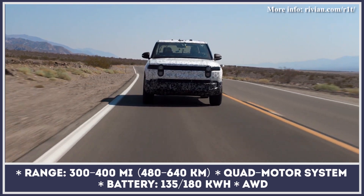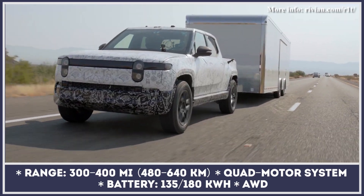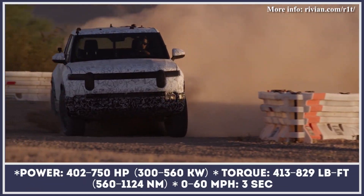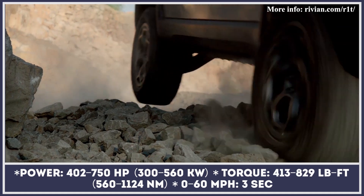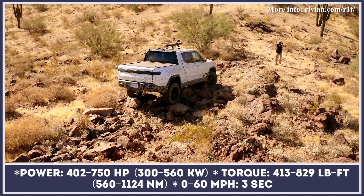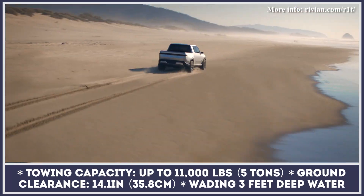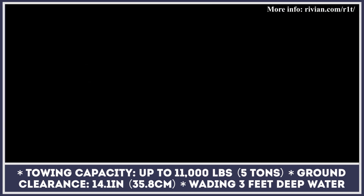Even though the target buyers for Rivian's first production model have always been younger urban dwellers, the R1T is actually solidly geared up for out-of-city adventurers. The first three configurations of the pickup — available from summer 2021 — include the Launch Edition and Adventure and Explorer trims, all featuring 300 miles of range and a 402-horsepower quad-motor powertrain as standard. Later versions offering up to 400 miles and 750 horsepower will also be available. This truck has three feet of wading depth, independent air suspension, a reinforced underbody shield, an adventure-rated interior with a panoramic roof, and over 68 cubic feet of storage including a frunk and a special gear tunnel.